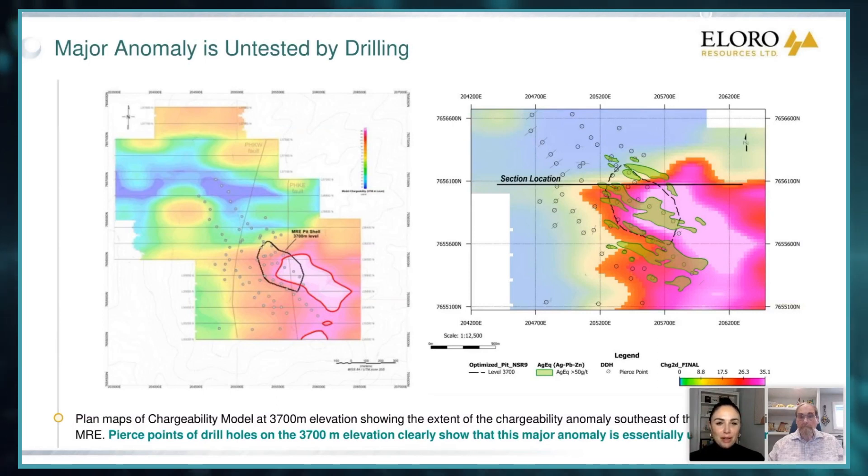And before we let you go, are there any final thoughts you'd like to leave our listeners on the latest developments from Iska Iska? Well, I guess my final thought would be stay tuned. This is an incredible system. Every press release we keep putting out continues to grow, expand, and upgrade this deposit. And there's no doubt in my mind that further work will continue to enhance and upgrade.